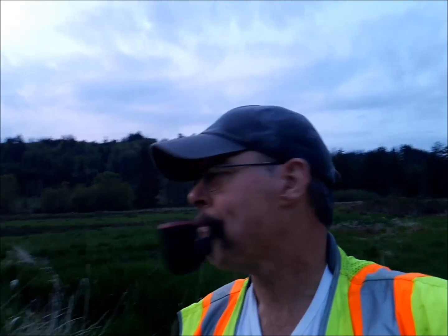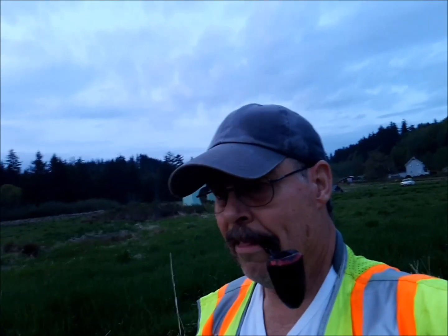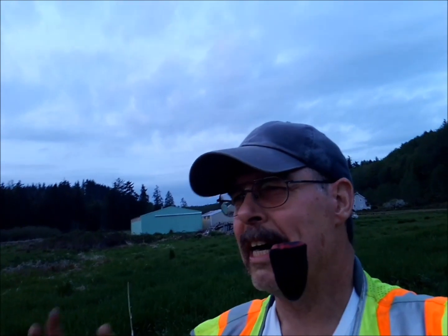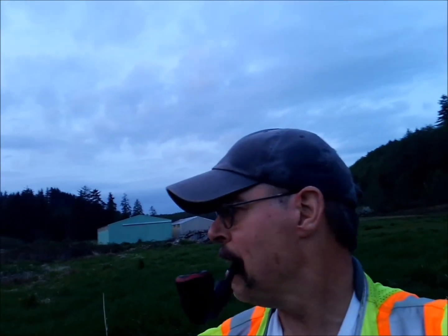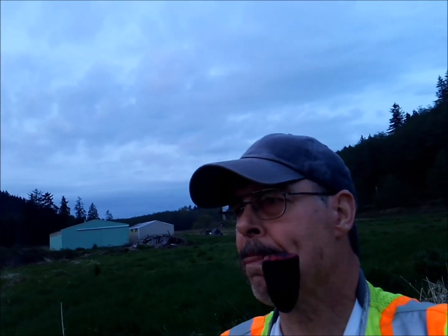Beautiful out at Big Valley. I've learned you have to start early on this reed canary grass, because if it gets two feet tall it's kind of too much for that DR. It's so thick and kind of woody, wiry, and just dense.